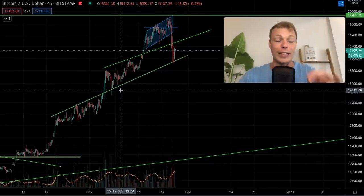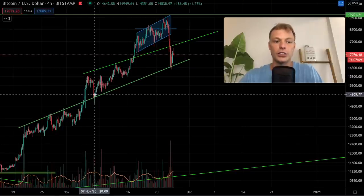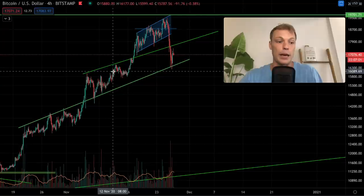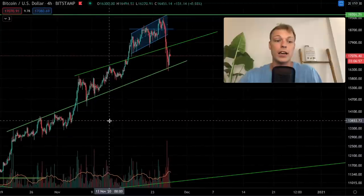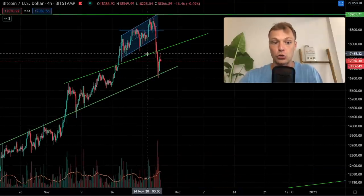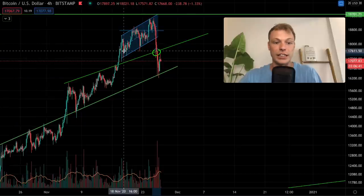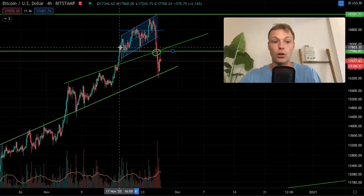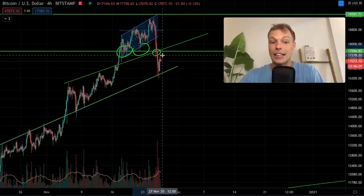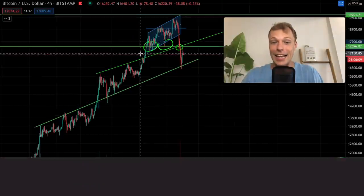The next target I mentioned was $16,400, and we reached that as well. The reason $17,600 was such an important level is that we were in a rising channel or rising wedge pattern. We created a clear uptrending resistance which, after we broke back above it, turned into support at the $17,600 level. There was also a horizontal support at $17,600 from the past. When we broke below it, we saw a continuation drop in Bitcoin's price.